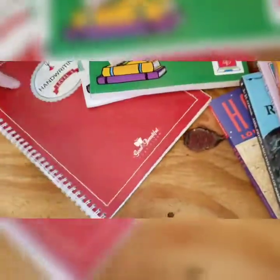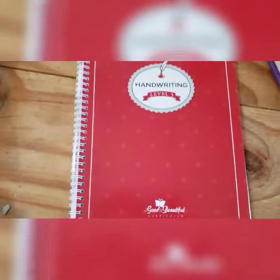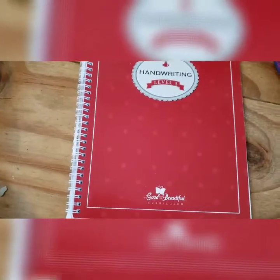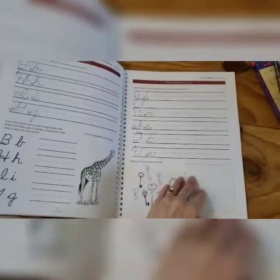We've also been doing the Good and the Beautiful Handwriting. He started Level 3 last year, and this is where they introduce cursive. He's going to be finishing up Level 3. This is a handwriting program that he doesn't mind doing.